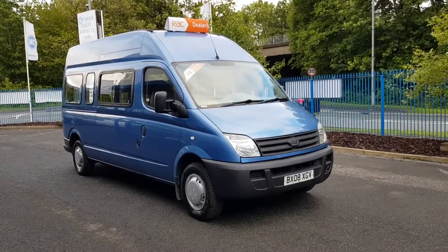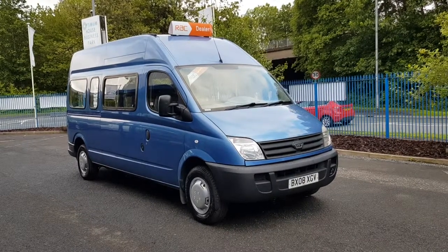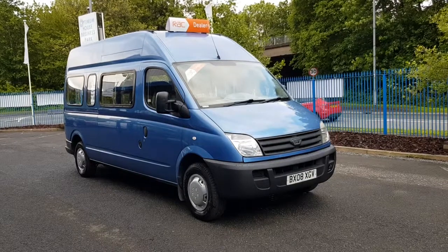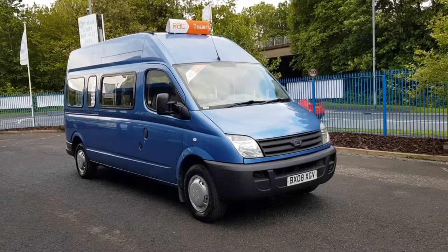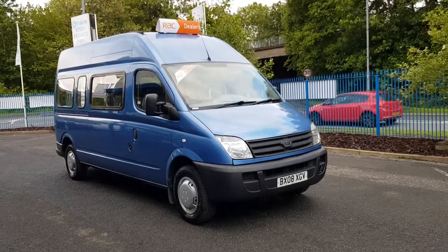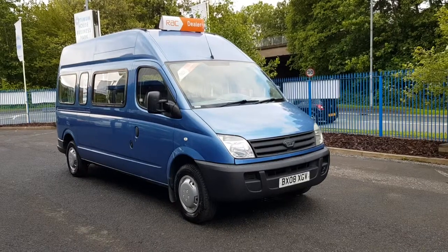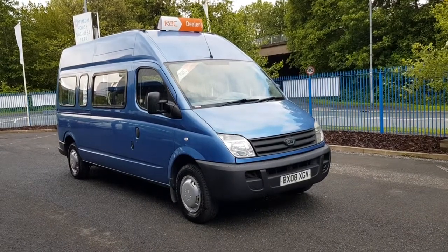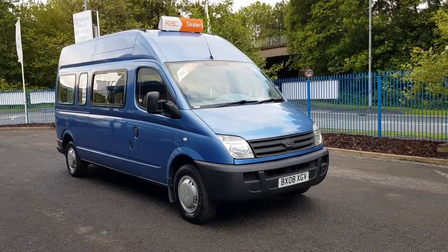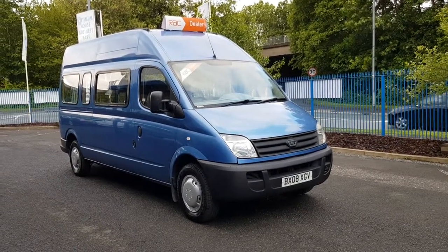So there you have it — a 2008 LDV Maxxis, long wheelbase, high roof. I cannot stress how fantastic the service history is on this vehicle. We've got an entire folder — every single thing ever done to this vehicle. New clutch at 75,000 miles, we're going to do the cam belt for the new owner and put a 12-month MOT on it as well. Make sure the service is in date. This will make an absolutely fantastic camper — it's nearly there. Throw a bed and some curtains in it and you're away. I can give you all the forms that the DVLA need for change of use and all the advice that you may need.